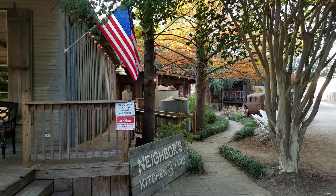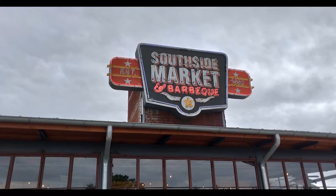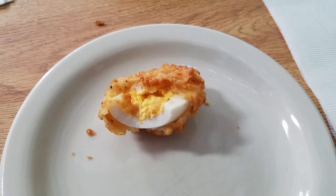They've got a lot of restaurants like Southside Market and Pawpaw's Catfish House. Definitely worth checking out before you leave town. Look at that fried deviled egg.